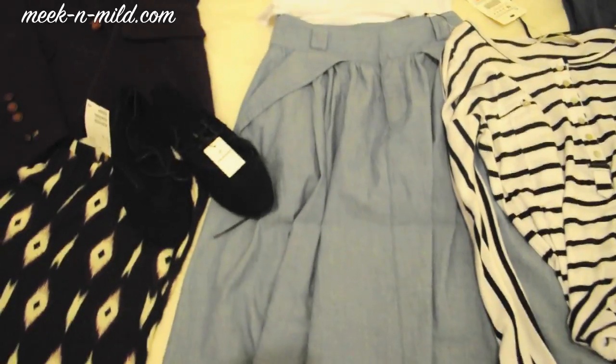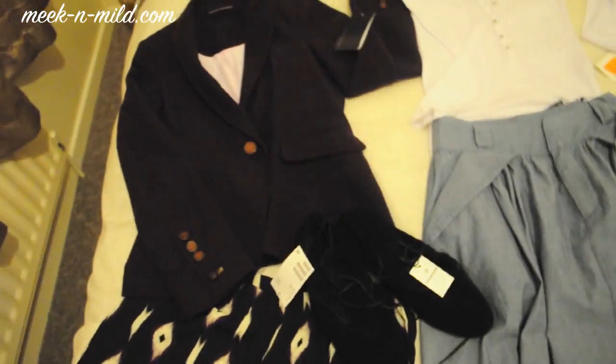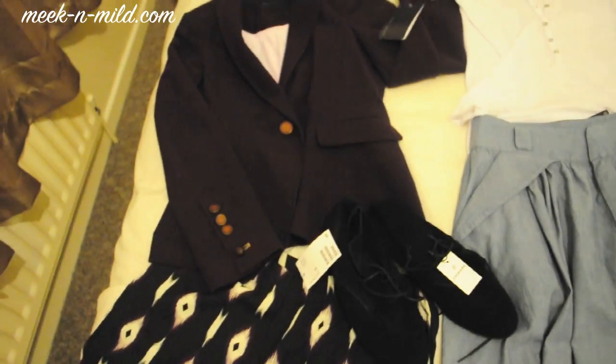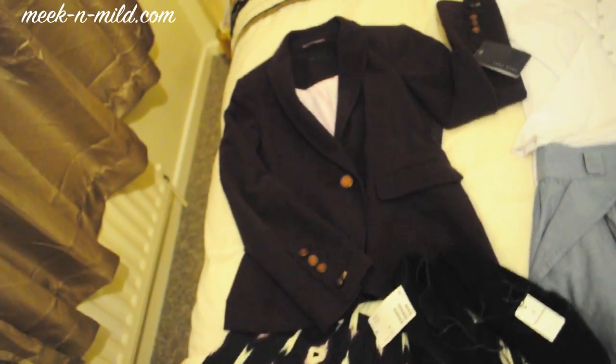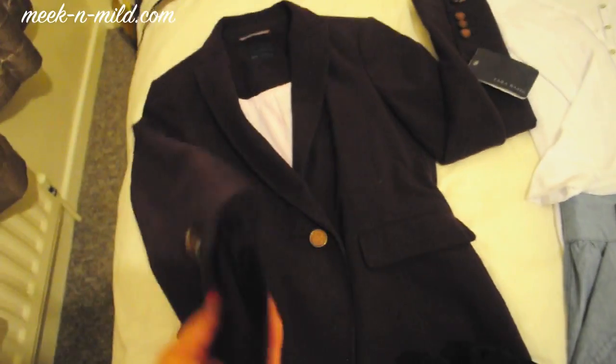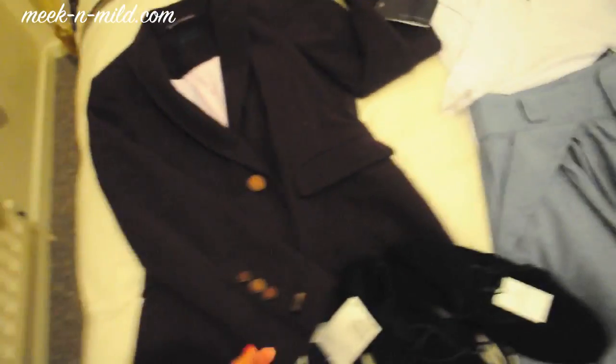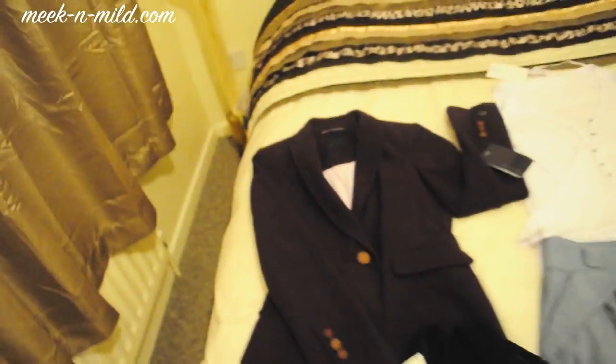Let's move on to this aubergine, kind of purple, blazer. I got this from Zara and it was on sale as well — Zara is having some amazing sales right now. This was originally £49.99 and it came down to £29.99. It's a really unusual colour; I don't have anything like this in my wardrobe. I thought why not add a little twist with a really nice colour blazer.